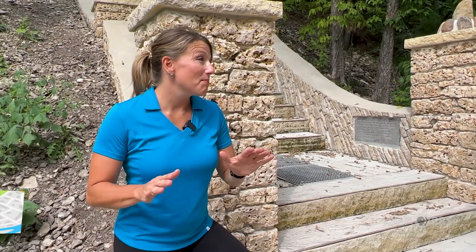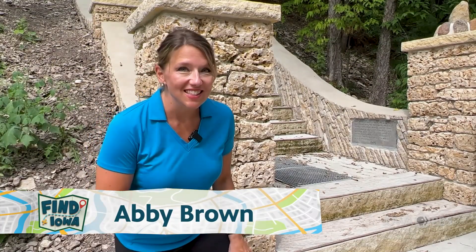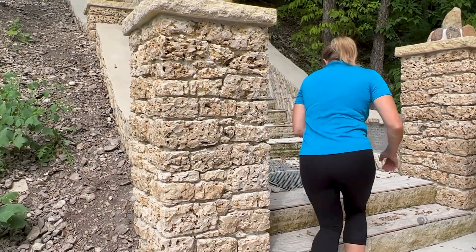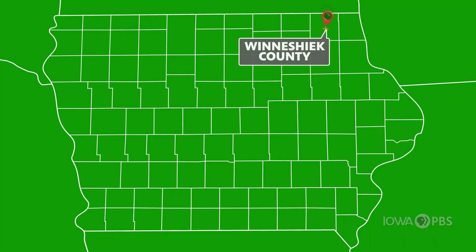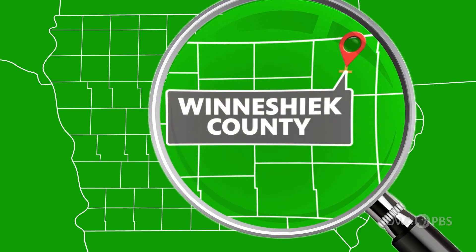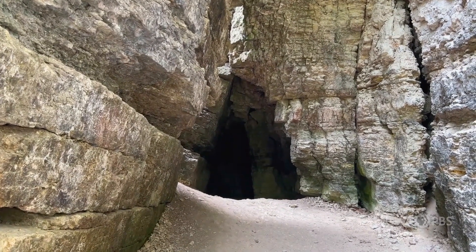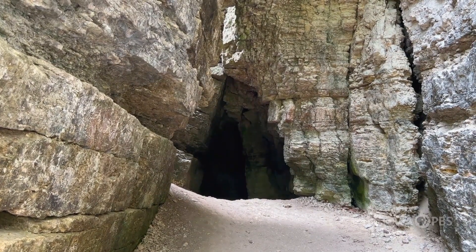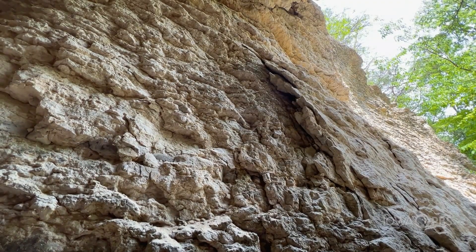It's the middle of summer and it's blazing hot out here. But just up these fancy stairs, we're gonna find a place that mother nature keeps cold, even in the heat of summer. This is the Decorah Ice Cave. It's one of the largest ice caves in the Midwest, located at the base of a limestone cliff near the Upper Iowa River.